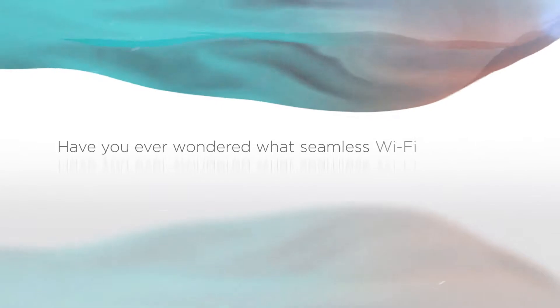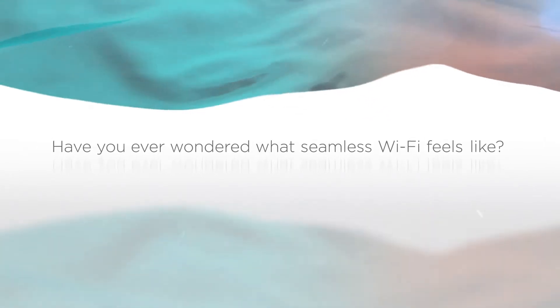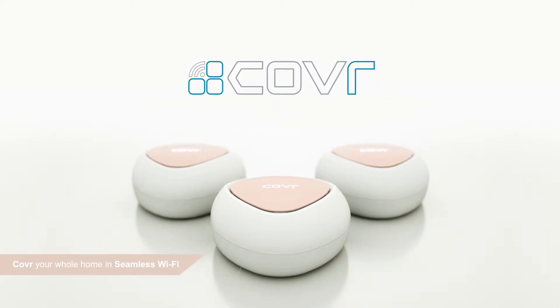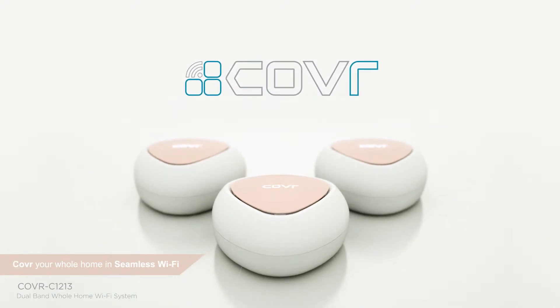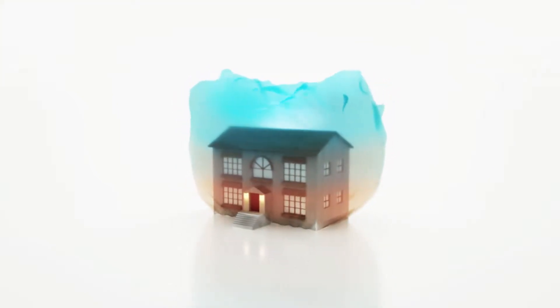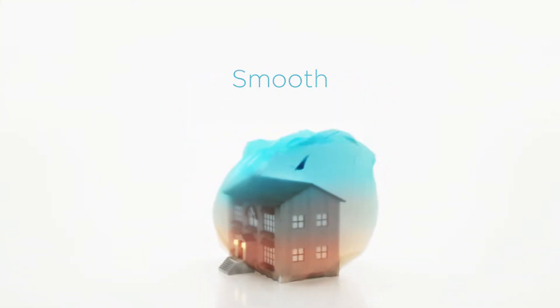Have you ever wondered what seamless Wi-Fi feels like? Introducing Cover C1213 by D-Link. Using dual-band mesh networking technology, the cover points blanket your home in lightning-fast AC1200 Wi-Fi — Wi-Fi that's reliable, smooth, and powerful.